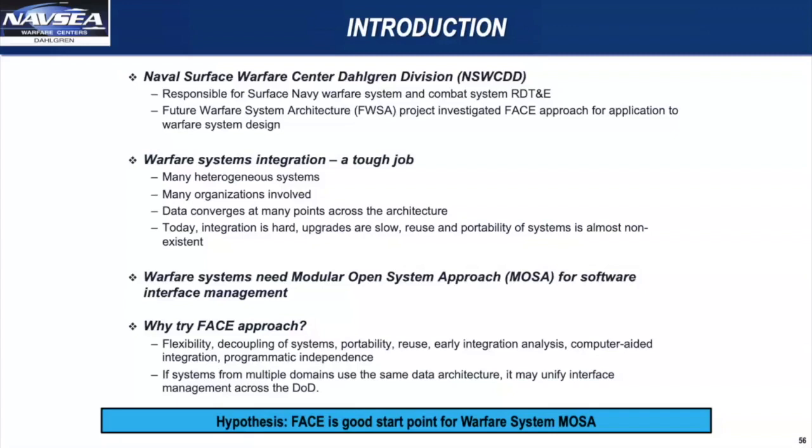Dahlgren set up this Future Warfare System Architecture Project, and we investigated FACE. We really wanted to look at FACE for MOSA and see if it could be helpful. The basic premise is that integrating a sensor onto an aircraft really isn't that much different than integrating the same onto a ship, although obviously things integrated on ships tend to be a bit bigger and more complex. We have a tough job in warfare system integration: there are many heterogeneous system types, many organizations involved, and many points where data converges across the architecture. The integration is pretty hard — it takes years — and reuse, portability, and interoperability are virtually non-existent today.